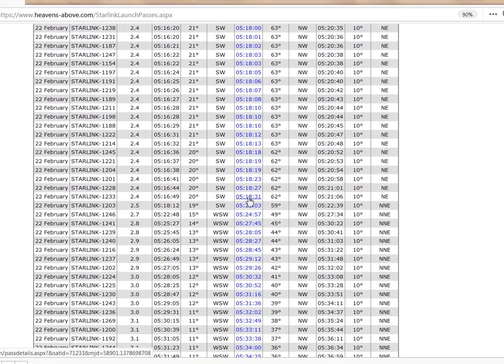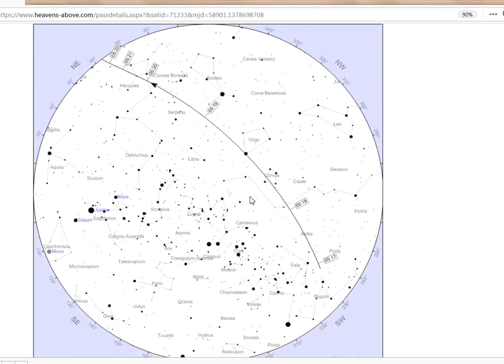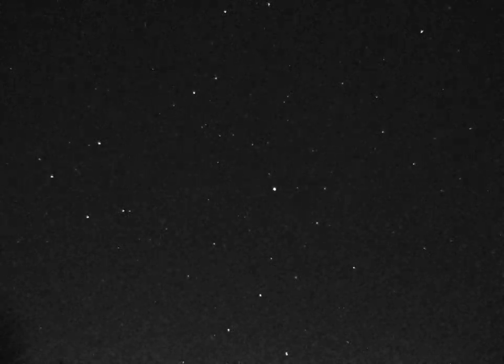Starlink 1233 was predicted to be the end of our string. Checking it out helps to aim the camera. The Virgo-Corvus region looked like a good spot to use as a beacon to know where to aim the camera — this was where they were expected to be at their brightest. It was decided to use the same camera and lens as before. The weather turned out to be partly cloudy, but luckily clear where I was pointing.